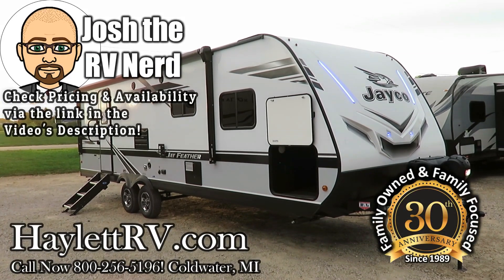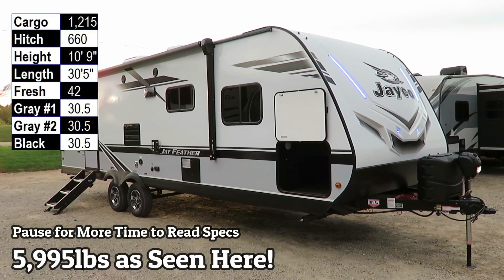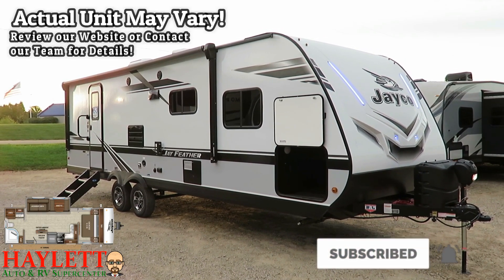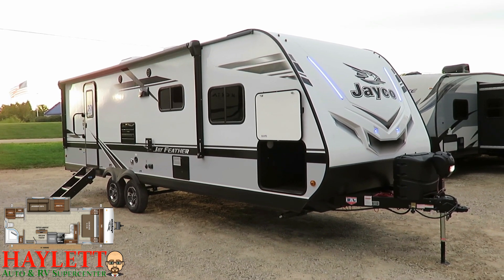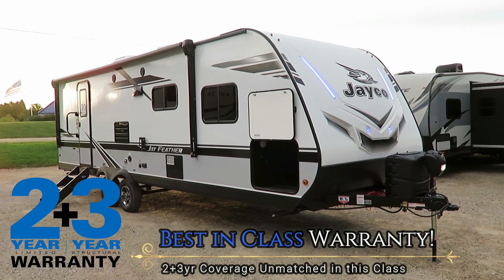Running just shy of the 6,000 pound mark, depending on the options and equipment present, this is the 25RB Jayco Jayfeather here at Halet RV of Coldwater, Michigan. This is a segment of the Jayco family that is, I think, the hands-down winner for the most improved award. They've made five years of advances in one little update generation.